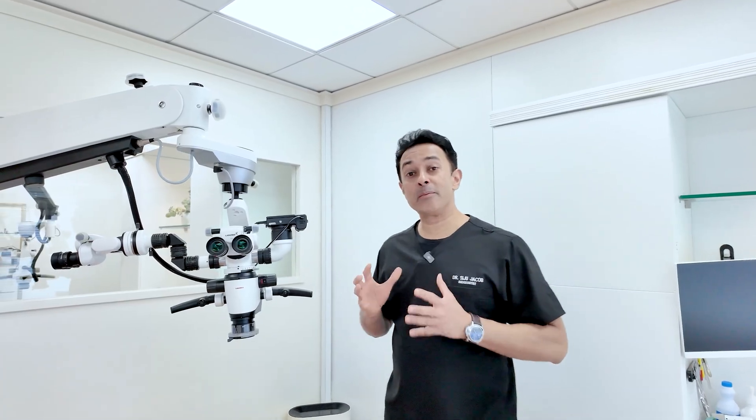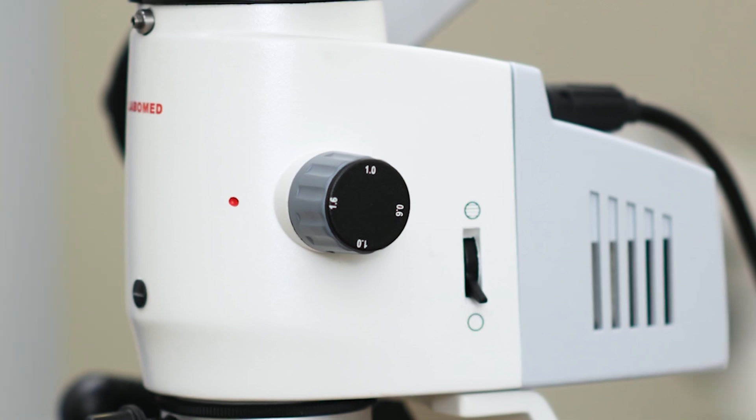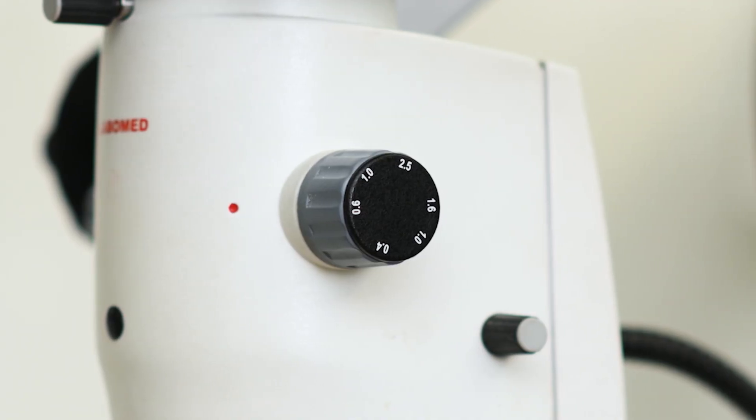The most important thing you need to look for when purchasing a microscope for a dental clinic is the range of magnification. The basic ones are three-step magnification — every time you turn the magnification changer button, you have only three options. That's very basic and usually not recommended; most people use those for lab work. The minimum for routine dental work is a five-step microscope, giving you five different magnification ranges from lowest to highest. The more steps you have, the better.